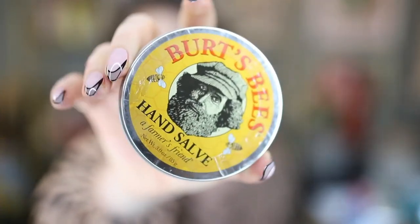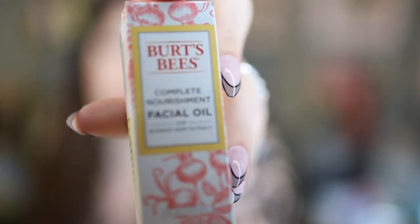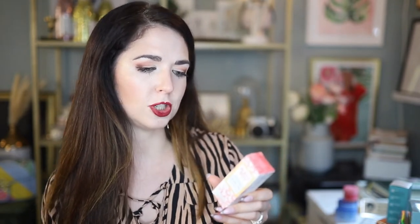A couple of favorites from Burt's Bees — got their Hand Salve, which is so fantastic especially in the colder months coming up soon. This stuff saves my hands every year. Also have their Complete Nourishment Facial Oil with Rosehip Extract — a concentrated, unique blend of rosehip, jojoba, and evening primrose. It's full of essential fatty acids, vitamins, and antioxidants to help rejuvenate and rebalance dull skin.